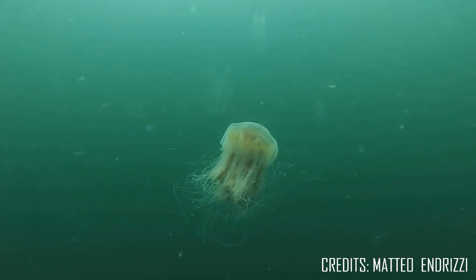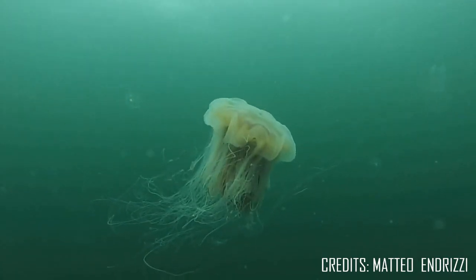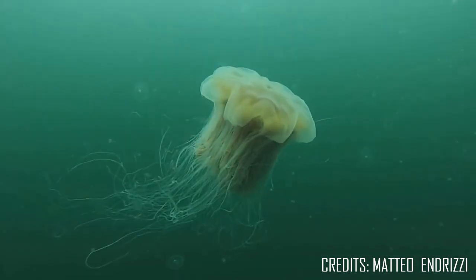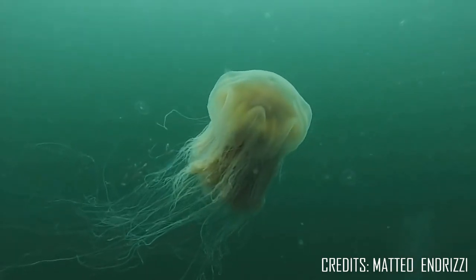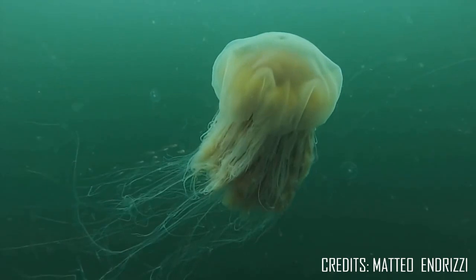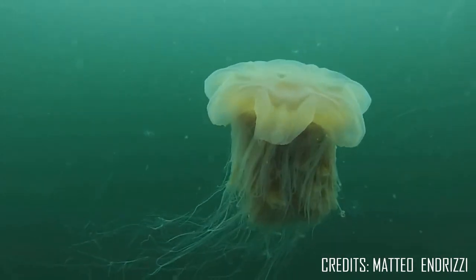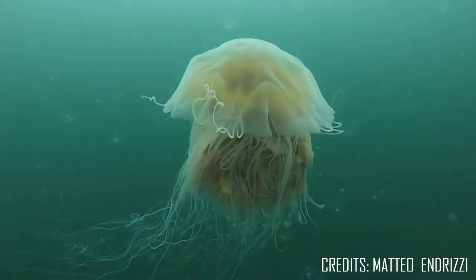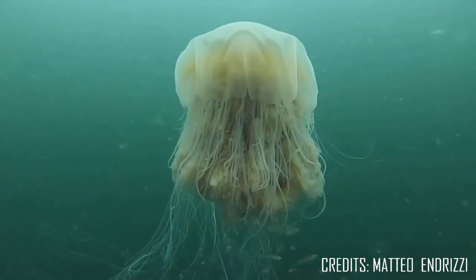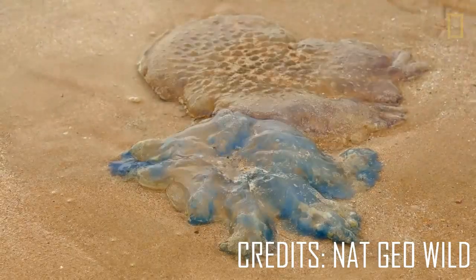Jellyfish also swim in a way that is very unlike how other sea creatures swim. They use a simple type of jet propulsion to get around — they open their body like an umbrella and then close it. By contracting their body, the water inside is forced out and the jellyfish moves forward. Constantly moving is the only thing keeping jellyfish afloat, but even with this effort, they can easily be pushed around by strong winds or ocean currents, which is what leads some jellyfish to be washed up on beaches.